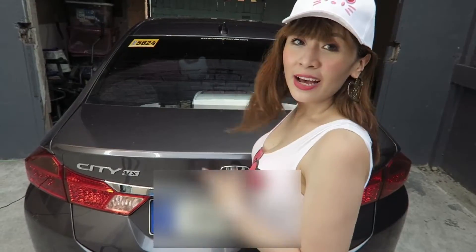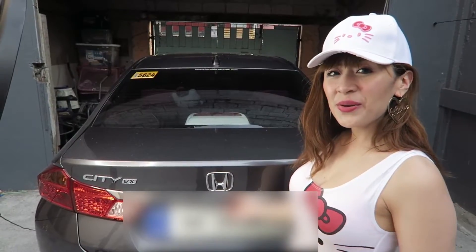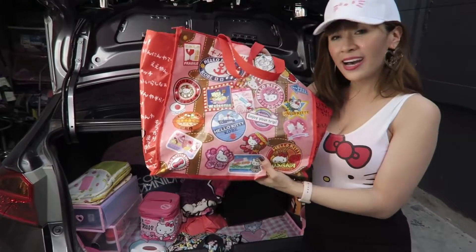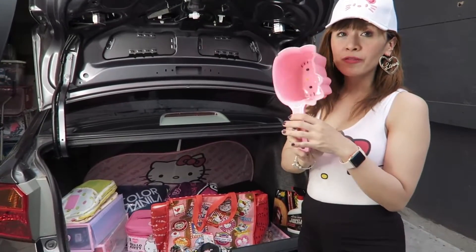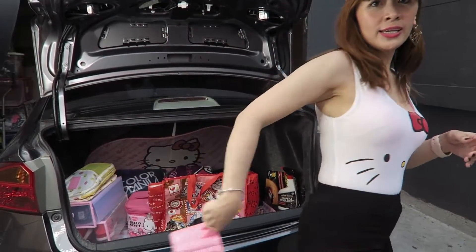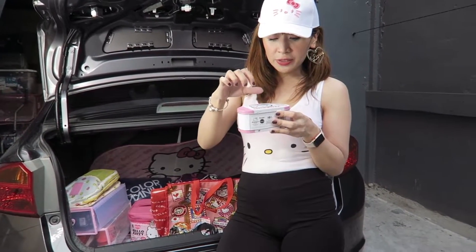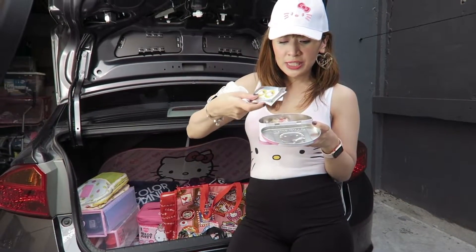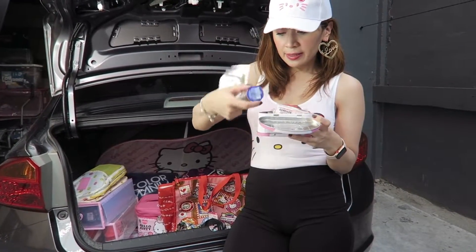Now let's go see what's inside my trunk. I have first an eco bag, and more eco bags, because I love to go shopping. We have here a table — of course it's Hello Kitty, and you never know when you need it. And of course it's a gift. It contains Hello Kitty face mask, Hello Kitty mosquito repellent patch, Hello Kitty bandage, and all the things that you need — like a first aid kit.